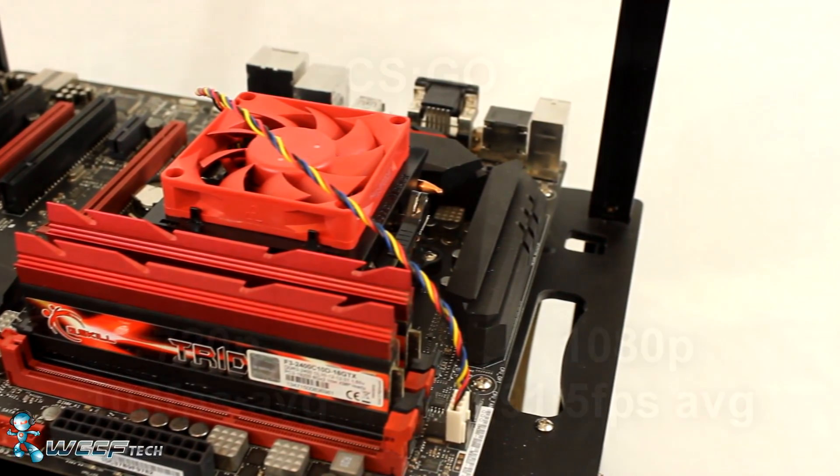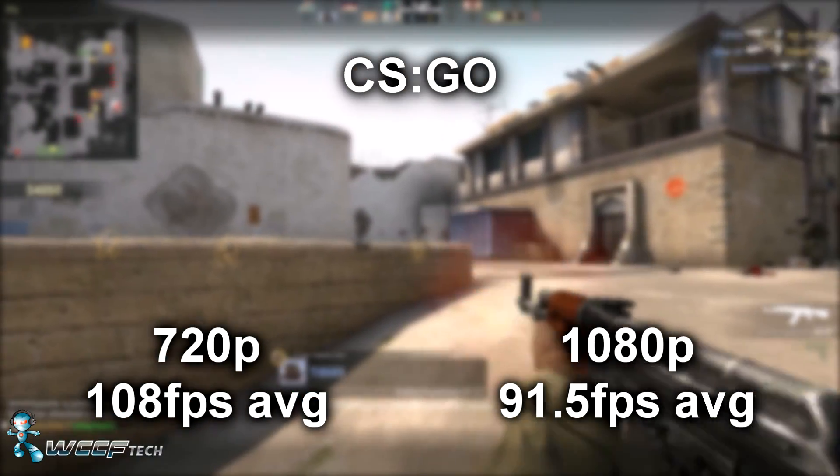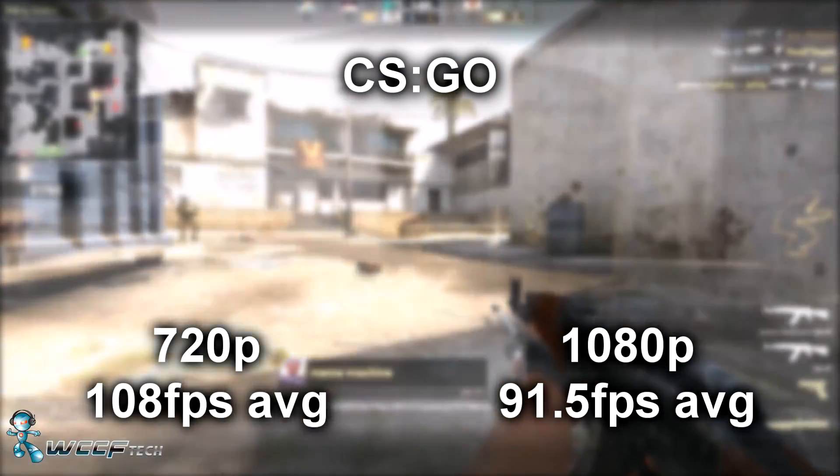Now let's jump into those results. For more information on the settings we used as well as a comparison against Intel, please see the description for a link to our full review.